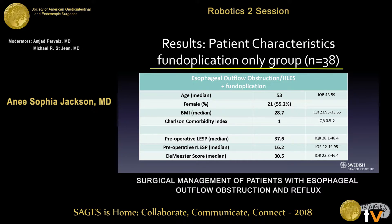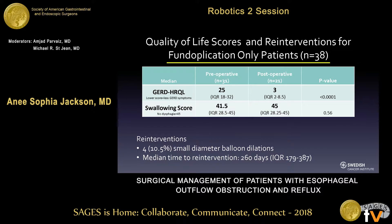Here we can see the preoperative characteristics of the 38 patients who had a fundoplication alone with their esophageal outflow obstruction and reflux. Their preoperative LES pressure was 37.6 at a median, with an elevated residual LES pressure at 16.2, and an abnormal DeMeester score of 30.5. The GERD HRQL started at 25 and improved significantly to 3 postoperatively. Interestingly, the fundoplication-only patients had good preoperative swallowing scores of 41.5, demonstrating minimal symptomatic dysphagia preoperatively, and scores improved to 45 postoperatively, demonstrating no dysphagia complaints. There were four reinterventions — all small-diameter balloon dilations — with a median time to reintervention of 260 days.